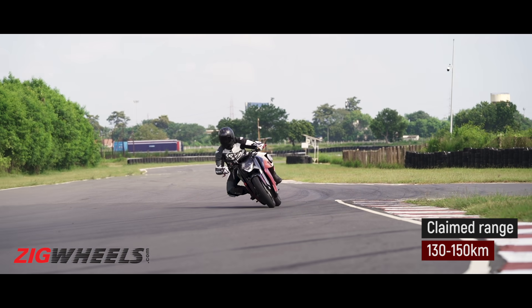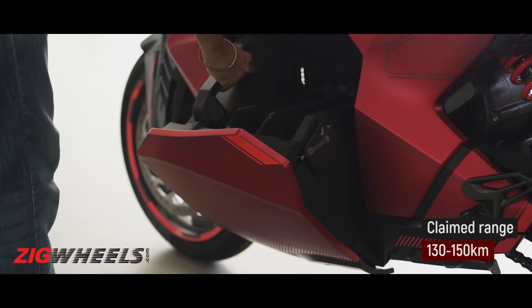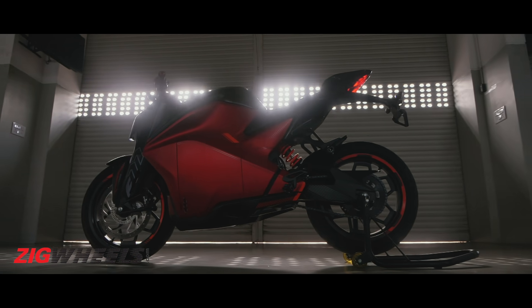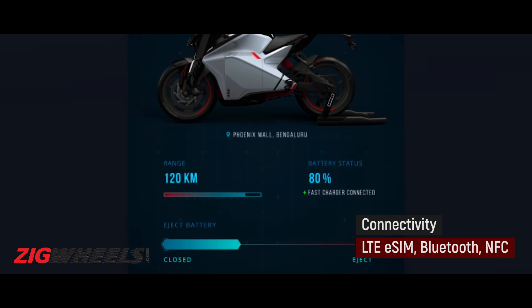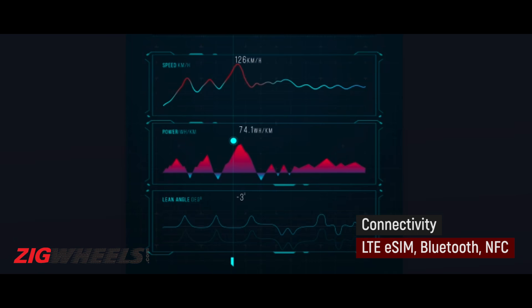The 150 kilometers of claimed range is hard to comment on, as the battery packs on our motorcycles were swapped frequently to provide peak performance. We also can't comment on the Ultraviolet app, which promises to let you customize the motorcycle, see your bike's stats, and riding data.